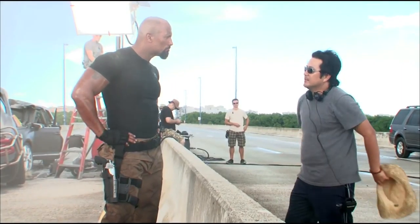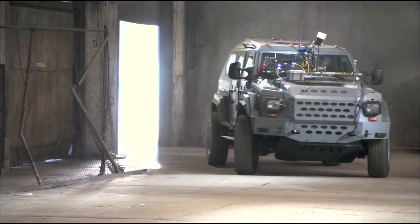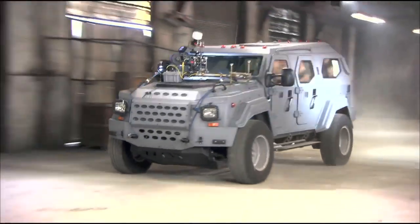When I met with Justin, he said, 'I got the perfect car for your character.' 'What is it?' 'It's a 10-ton Gurkha.' 'Great, I love it.' It is a badass, absurdly large vehicle. It was very appropriate for Hobbs and for his men.